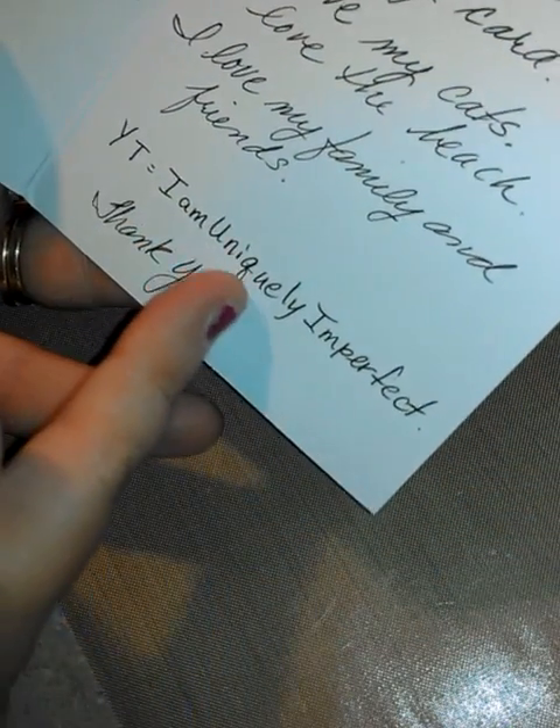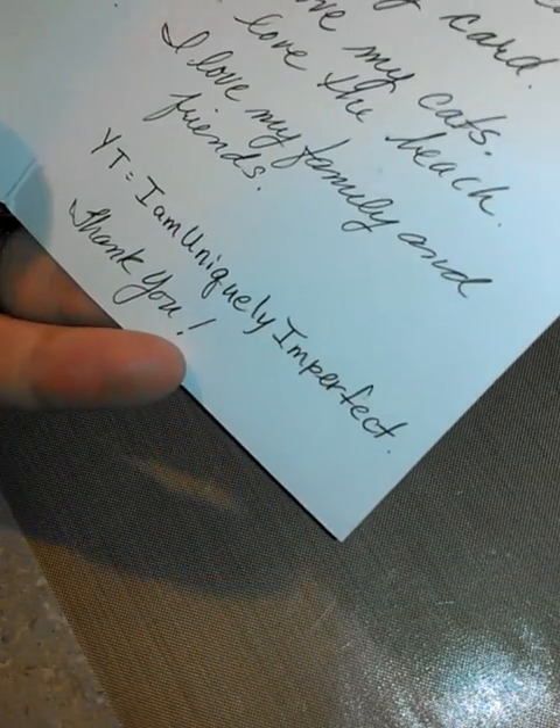I received three more ATCs. This first one comes from Patricia — she is 'I Am Uniquely Imperfect' on YouTube. She sent me this really cute little card and has some information on the inside about herself. She put a couple things here that she couldn't fit on the card. She is newer to YouTube, and there's her YouTube name right there — I Am Uniquely Imperfect. Go check her out! I did watch her video and it was so cute. Here is her ATC.